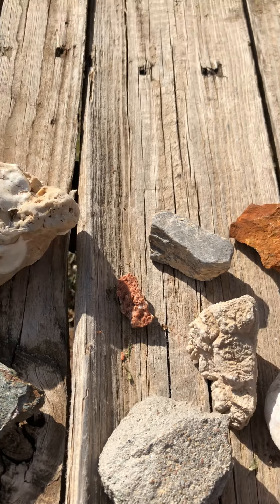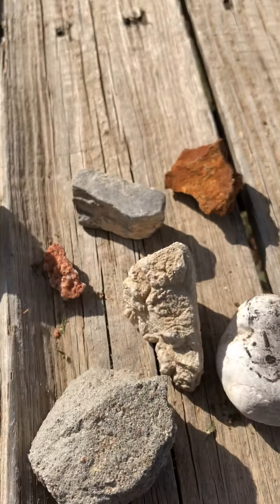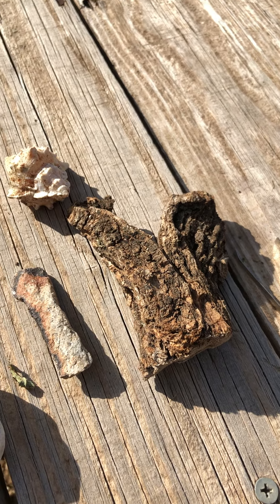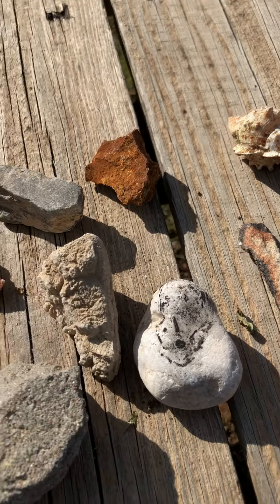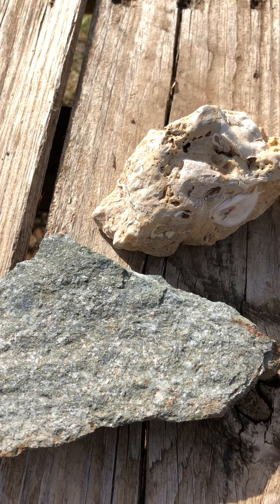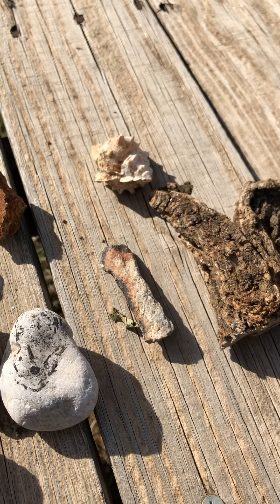Hi friends, today we're going to observe rocks and I have different types of rocks here. I love to collect rocks. I don't know the names of the rocks, I don't know where they come from or how old they are, but geologists do. They study the earth and it's a very interesting career to get into.